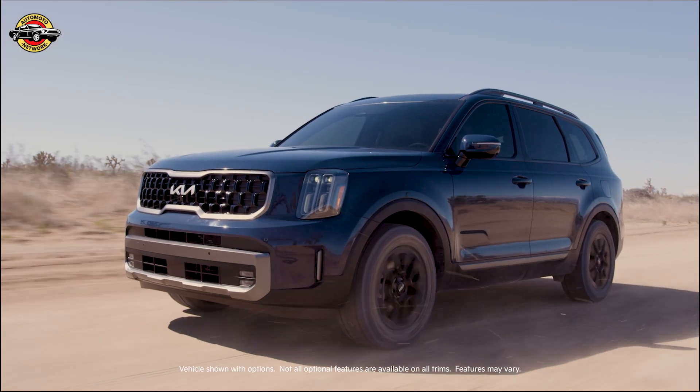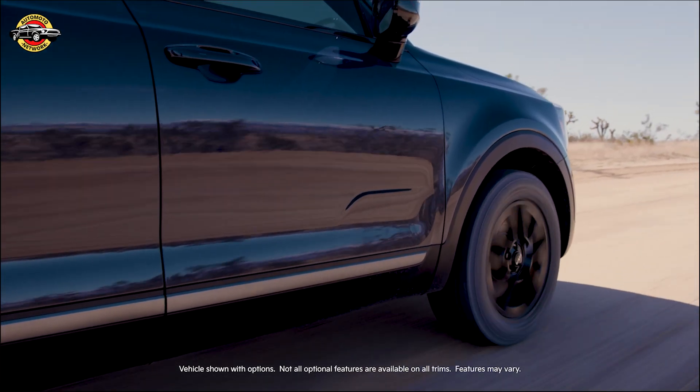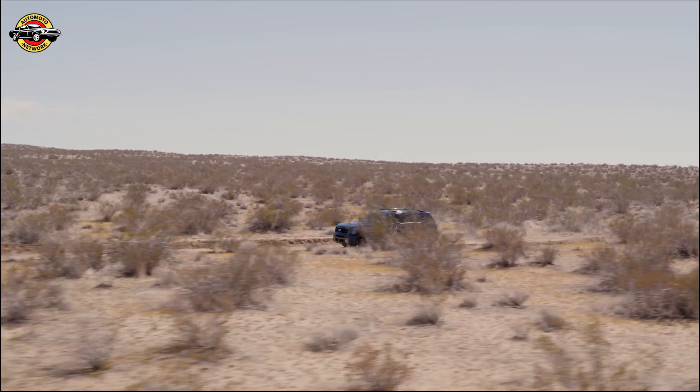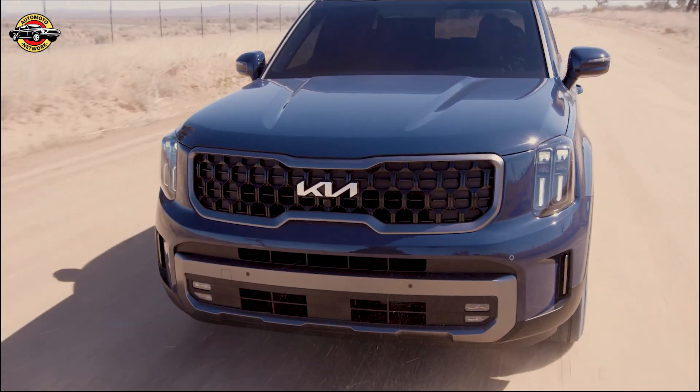Introducing the new 2023 Kia Telluride, the most refined expression yet of our flagship SUV. The SUV that swept the triple crown of automotive accolades and earned a best resale value from JD Power gets even better for 2023.